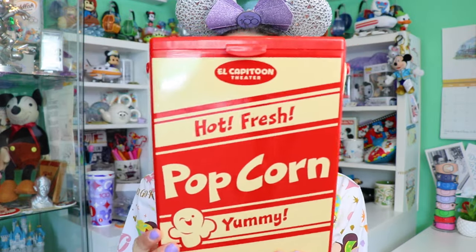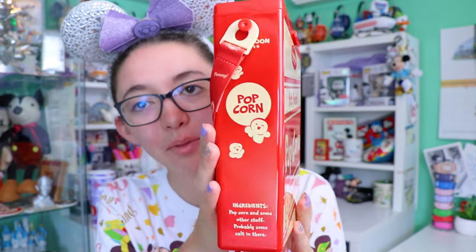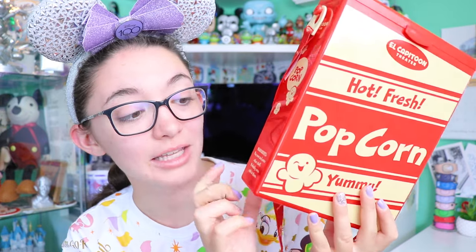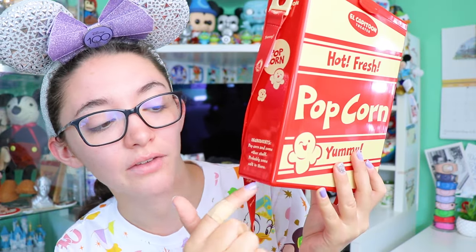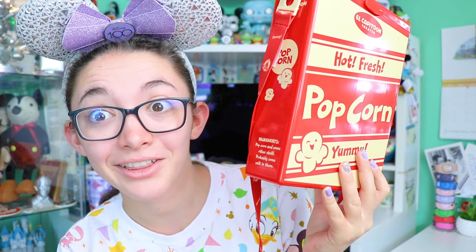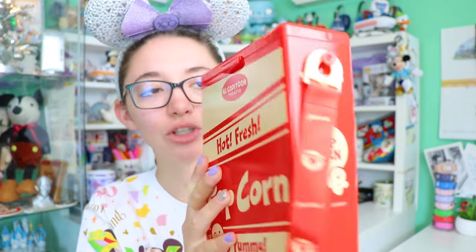Continuing through Disneyland Park, I was excited to check out their refurbished Toontown — it looked great and was so much fun. Mickey and Minnie's Runaway Railway was also amazing and featured in their queue is this popcorn box, which you can now buy as an actual popcorn bucket. It's the El Capitan Theater hot and fresh popcorn box. I love the little popcorn friend design. The cast member said if it tastes a little weird, read the ingredients — the ingredients section says it contains popcorn and some other stuff. It's just a hard popcorn box they fill up, and it comes with a little carrying strap.